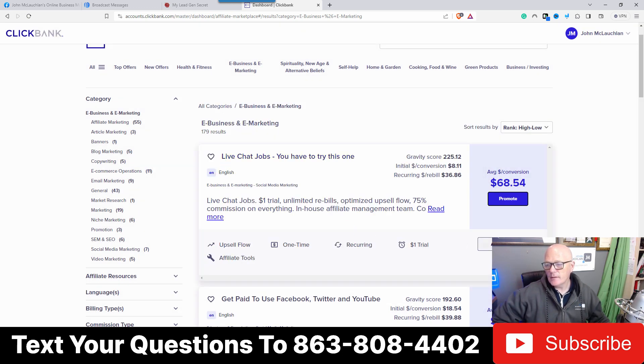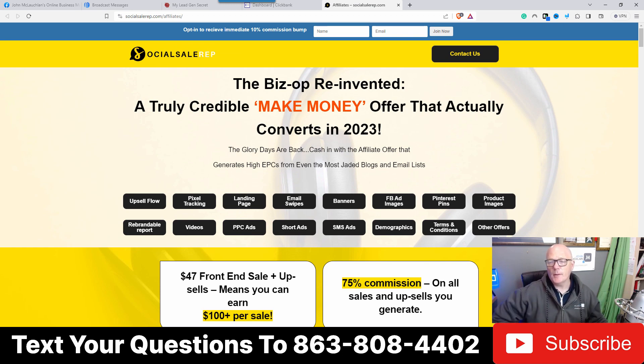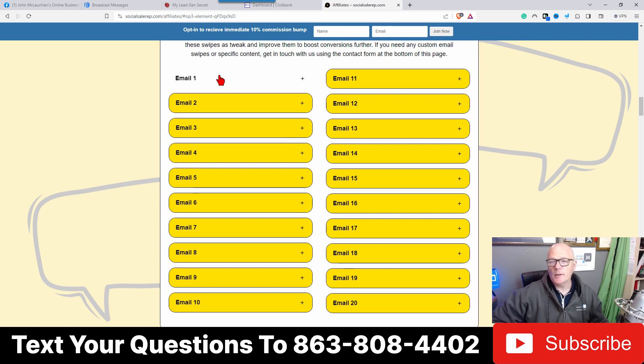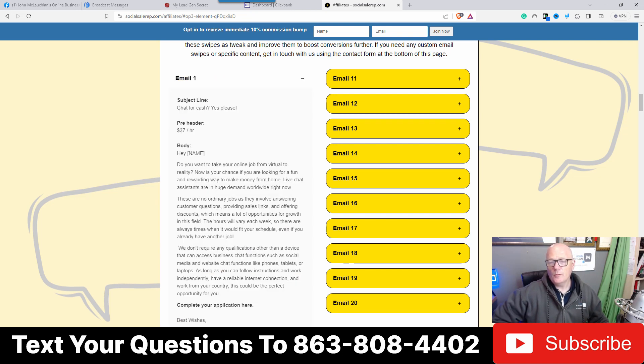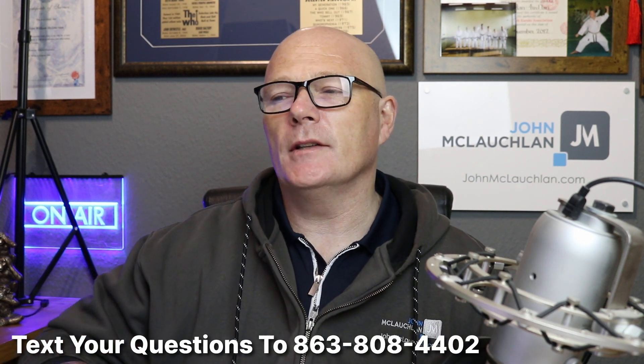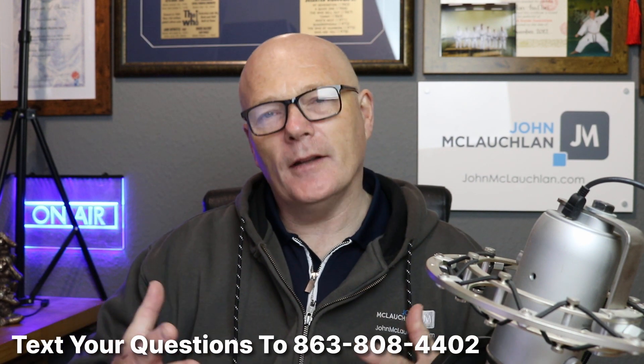Next, go to the affiliate page — the vendor has a lot of information for people who want to sell the product. Go to 'Email Swipes' and as you can see, there are 20 done-for-you email swipes. Some people literally just copy and paste these into their My Lead Gen Secret account and that's it — that's how they make sales. What I would do is have a look at the subject line and change it, because imagine all the people using My Lead Gen Secret sending the same email.